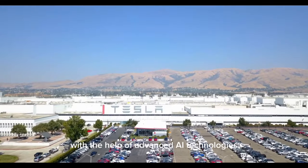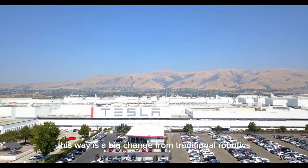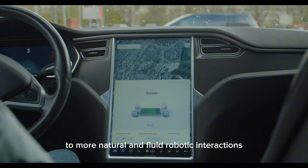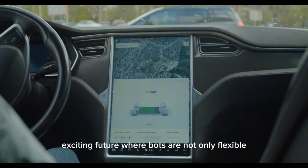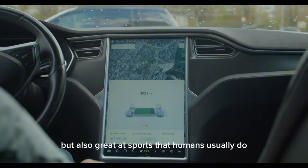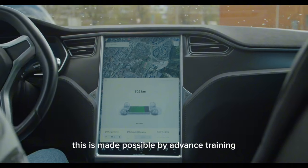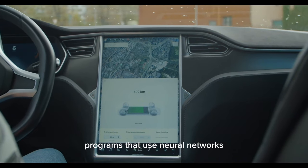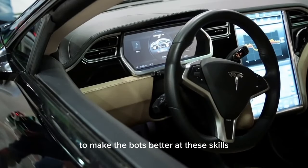With the help of advanced AI technologies, this represents a big change from traditional robotics to more natural and fluid robotic interactions. The patent also gives us a glimpse into an exciting future where bots are not only flexible but also great at sports that humans usually do, like tennis and skiing. This is made possible by advanced training programs that use neural networks and machine learning to improve the bots at these skills.